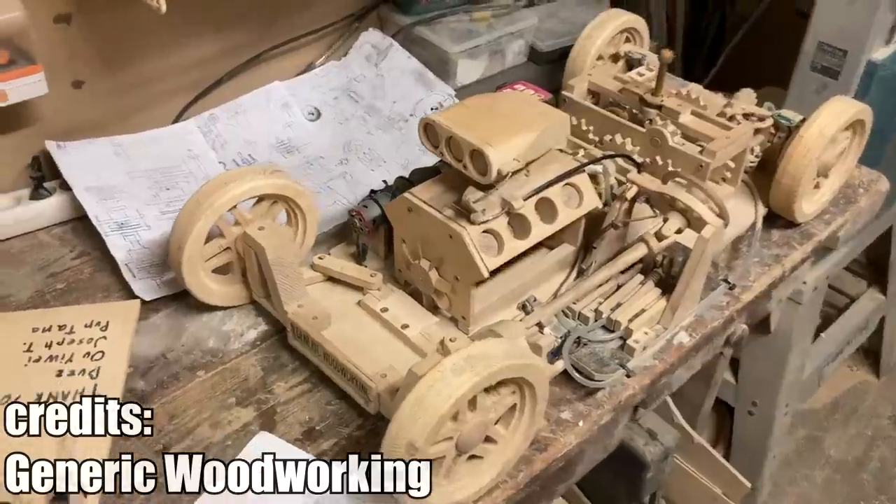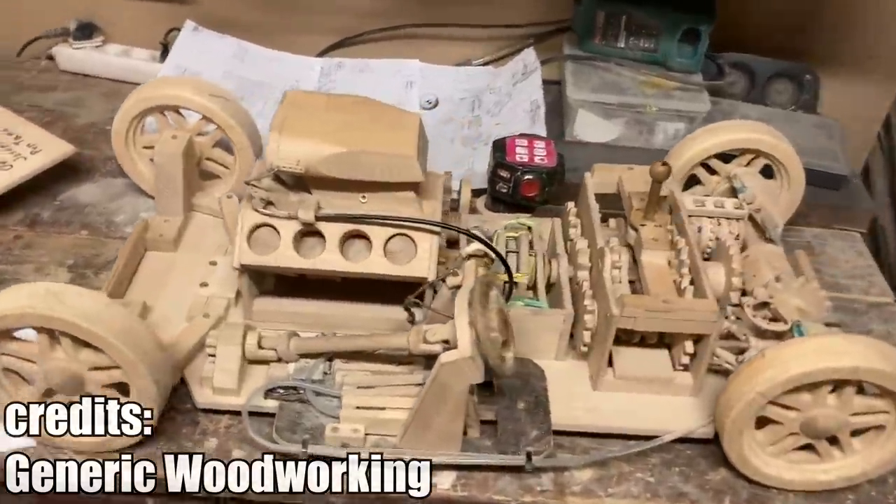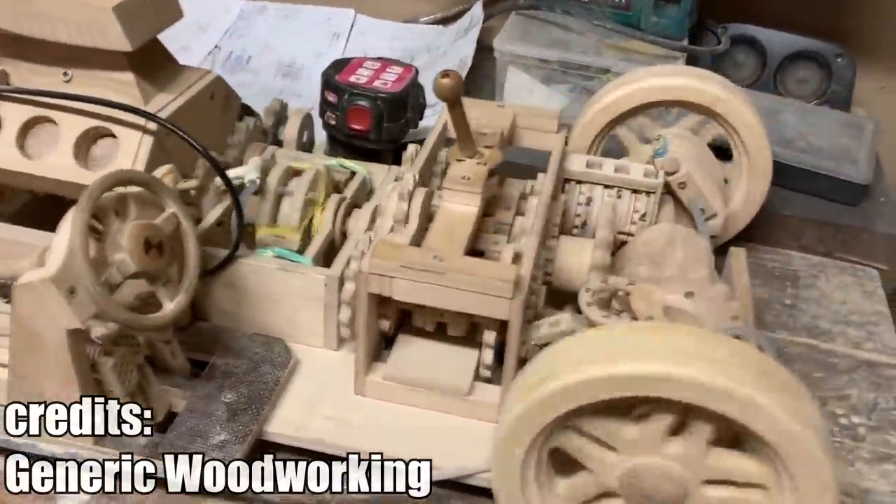CMOS, also known as Generic Woodworking, has built this amazing functional wooden car model. It basically shows almost every single moving component of a real car.